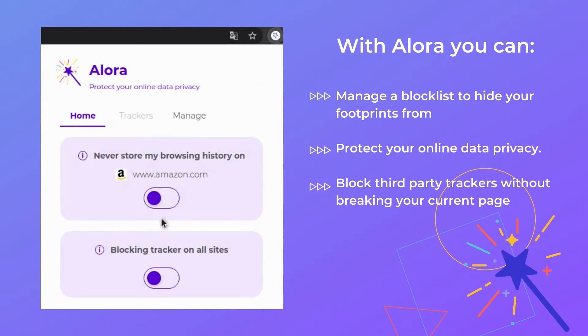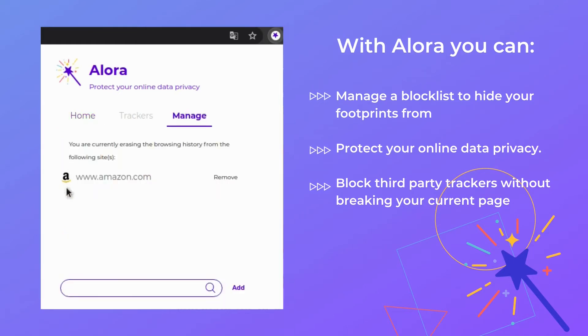Welcome to Allora. Allora is a brand new Chrome extension that grants users the ability to freely manage which sites have access to your cookies and caches at the click of a button.